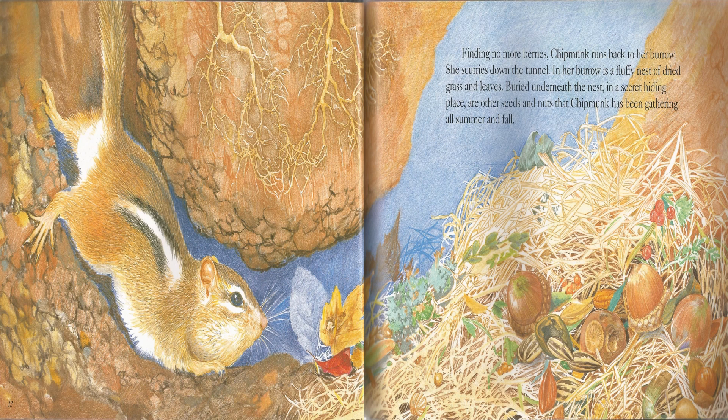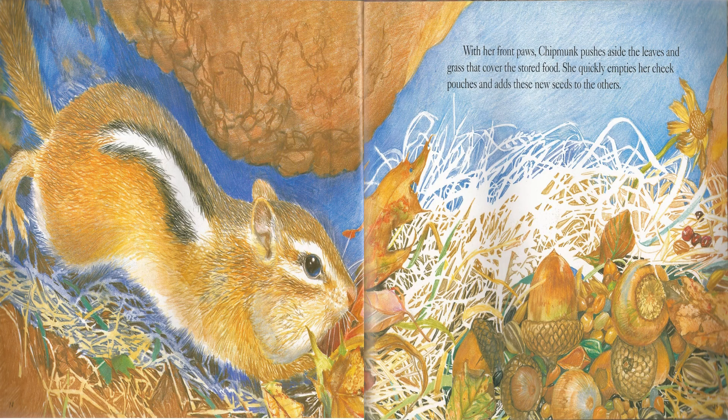Finding no more berries, Chipmunk runs back to her burrow. She scurries down the tunnel. In her burrow is a fluffy nest of dried grass and leaves. Buried underneath the nest in a secret hiding place are other seeds and nuts that Chipmunk has been gathering all summer and fall. With her front paws, Chipmunk pushes aside the leaves and grass that cover the stored food. She quickly empties her cheek pouches and adds these new seeds to the others.